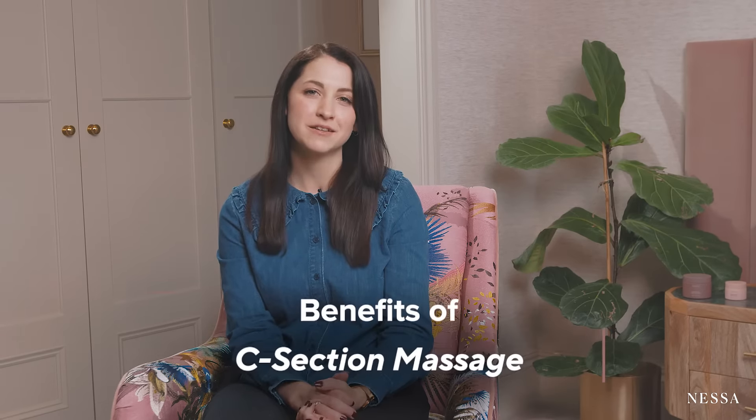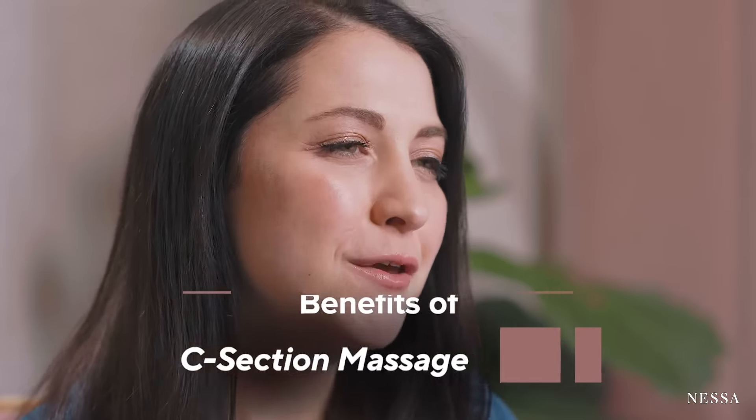Hi, I'm Claire and I'm a pelvic health physiotherapist. I want to talk to you about the benefits of doing caesarean scar massage. There are a number, but a few of these are that it reduces numbness and improves sensation around your scar. It can also reduce that feeling of tugging and actually manage swelling.